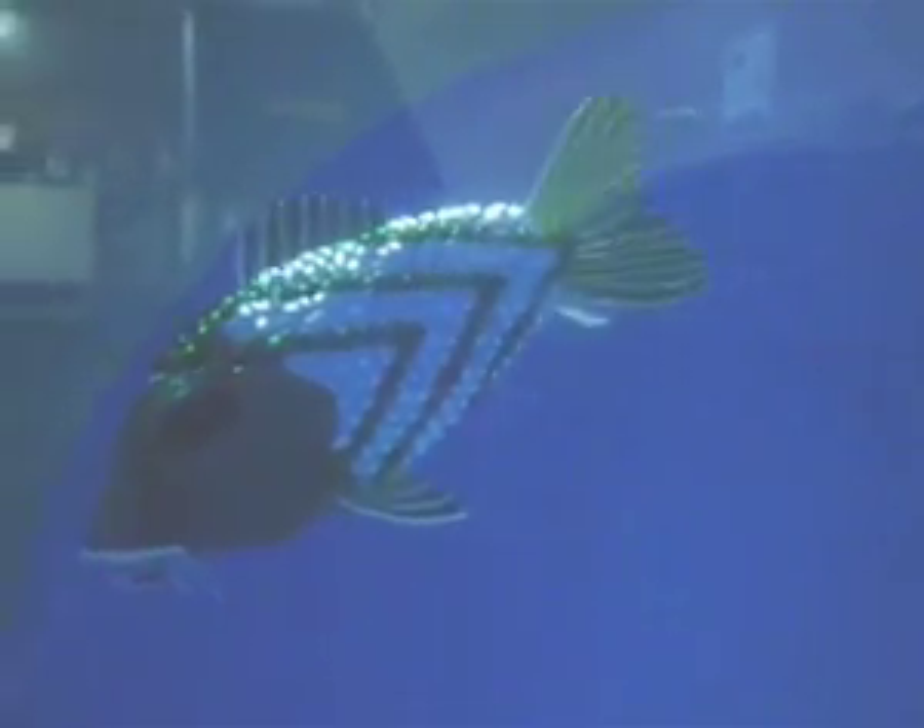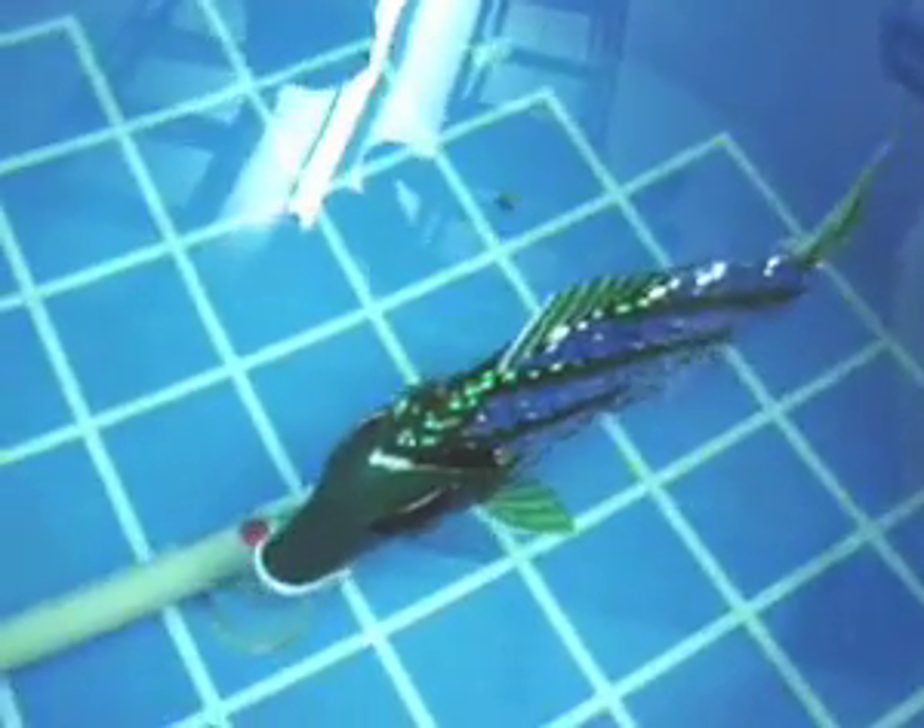Many robotics researchers are now taking inspiration from nature. It's not only the brains of the animals that they're copying, but also their shapes and their behaviour in unpredictable situations.